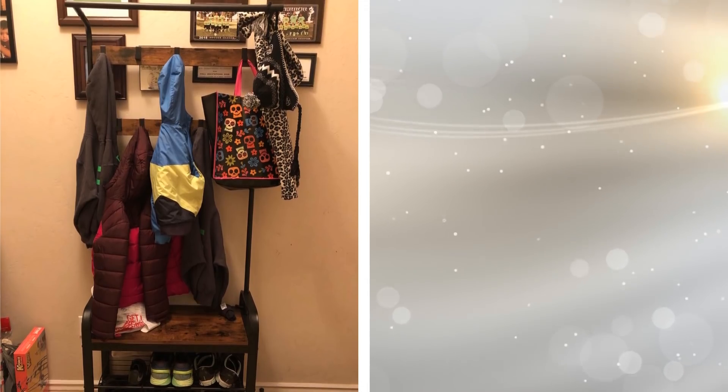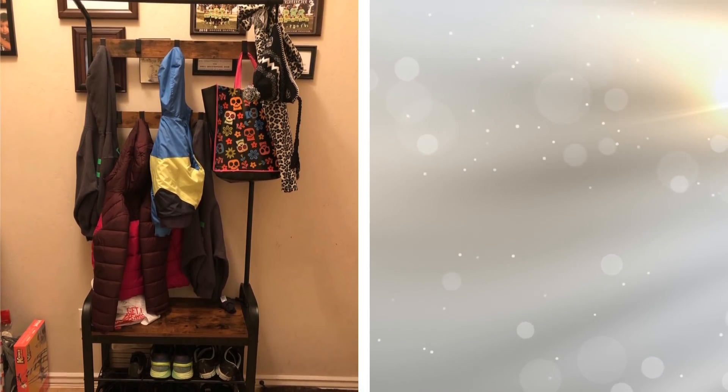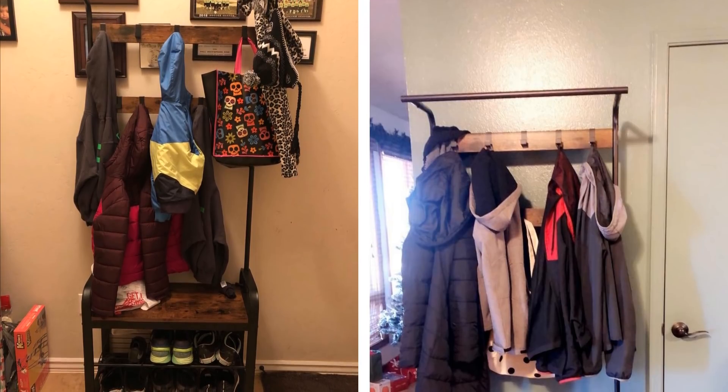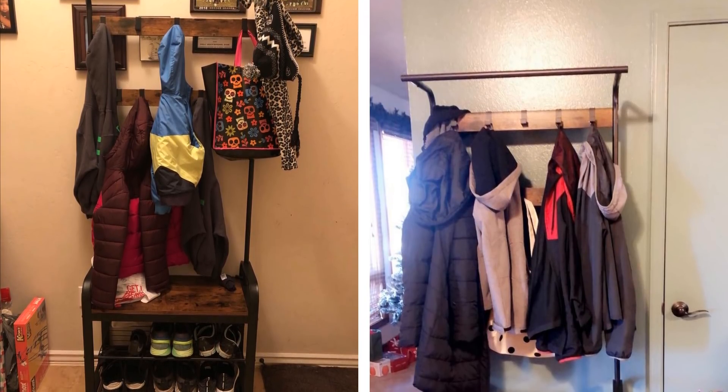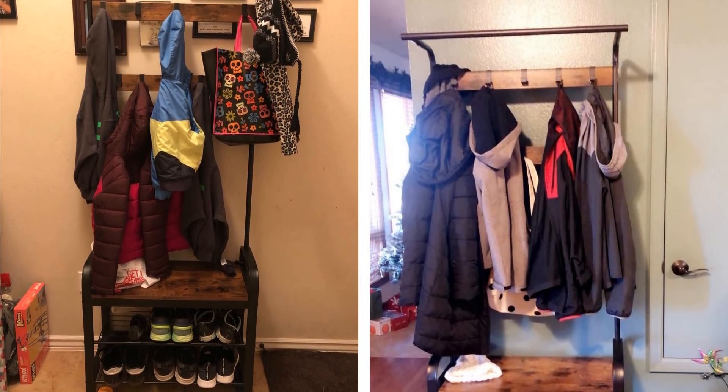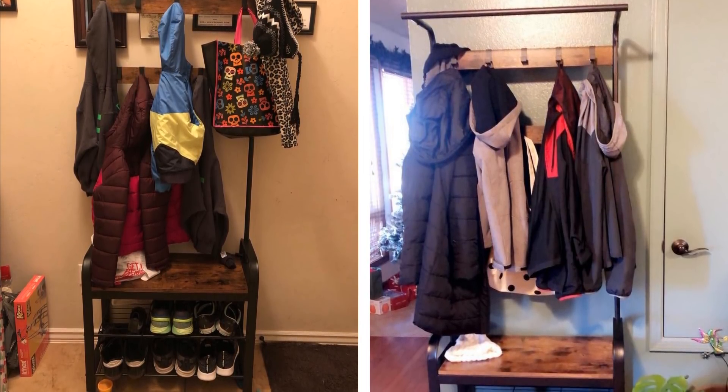11. If you need more room for coats, purses, and more, having a coat rack in your small bedroom might be a good decision. You can also have one that has a shelf or two, so you can place your shoes on it as well. It can free up more space in your closet while adding a bit of flair to your room.